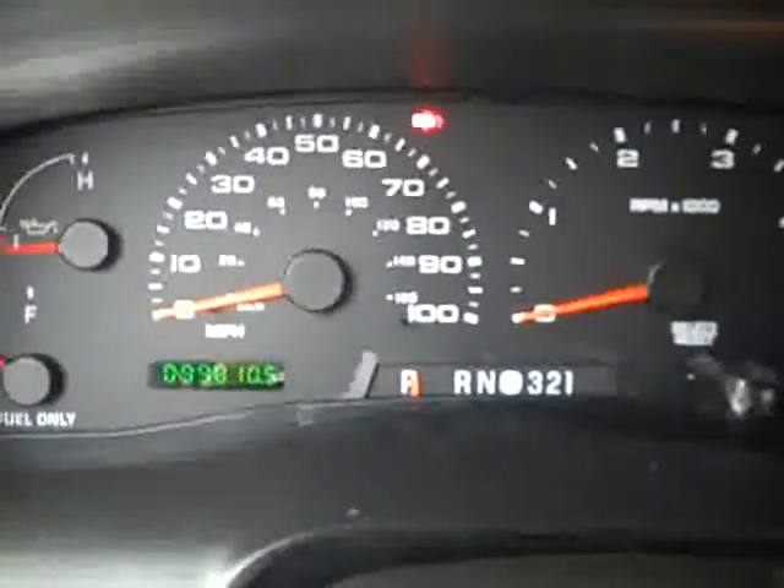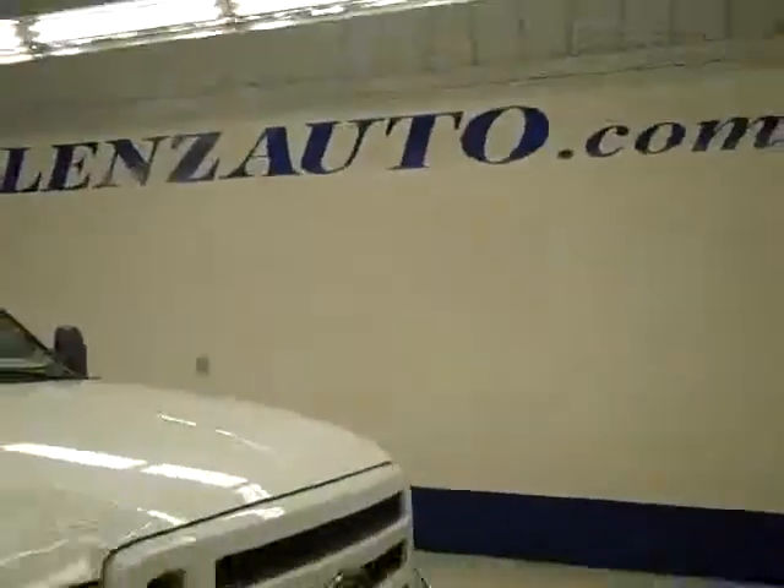The headliner's in good shape, and you can see 99,000 miles on the odometer. It starts right up — let's take a look under the hood. The rearview mirrors are heated pull-out tow mirrors, and as you can hear, it's running very smoothly. It's a nice clean engine bay. If you'd like to see more, visit our website, lenzauto.com.